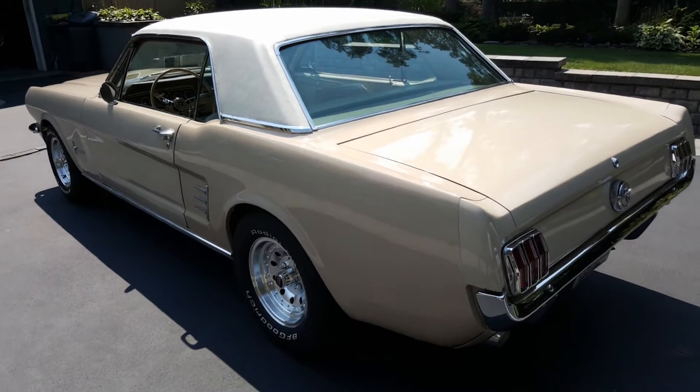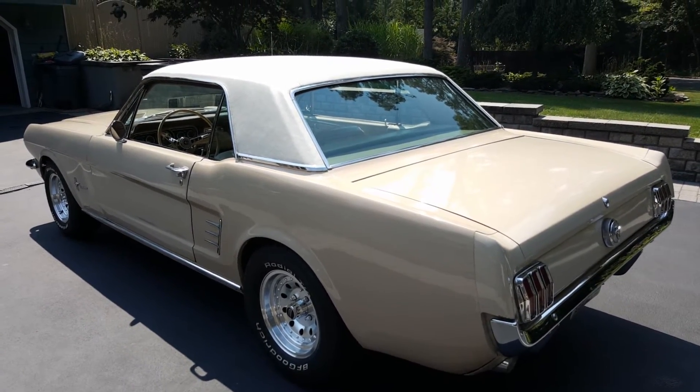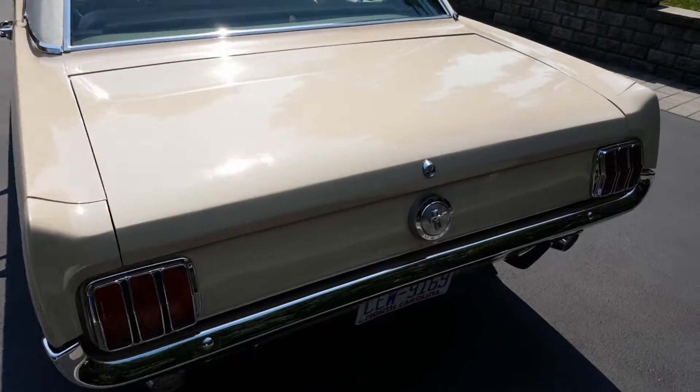Real strong, clean running car. Power steering. Air conditioning blows super cold — it's got like a compressor you could power the house with. Big compressor. It's a six-cylinder 200.